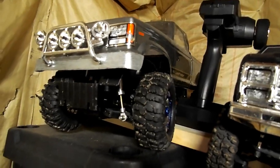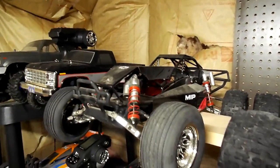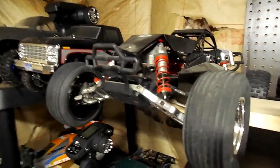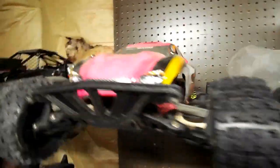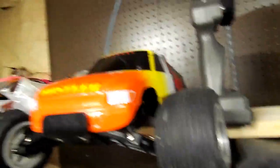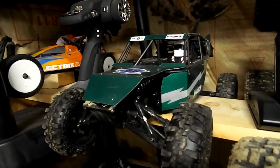There's a Tamiya CC01 Landfreeder, an Associated CR12 Ford. There's a Traxxas Rustler with an aluminum cage and a whole bunch of aluminum upgrades that I've never run since I started building it — I don't even know how many years ago. There's a modern Rustler, a used one off eBay with a new body and new wheels and tires. That's a very nice vintage Rustler for all you guys who think I don't do Traxxas stuff.